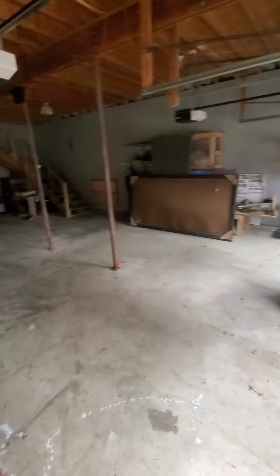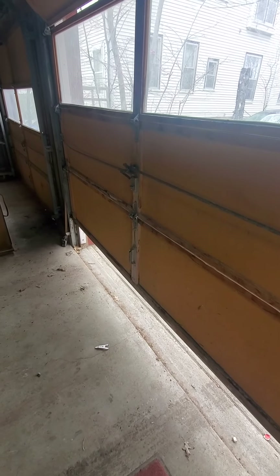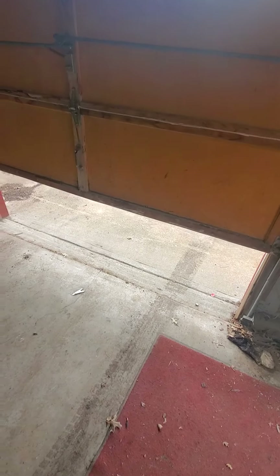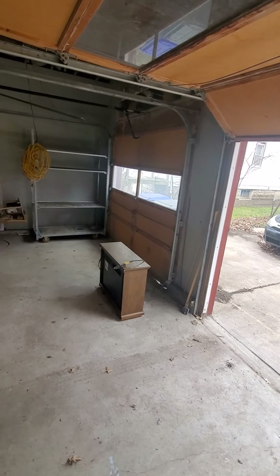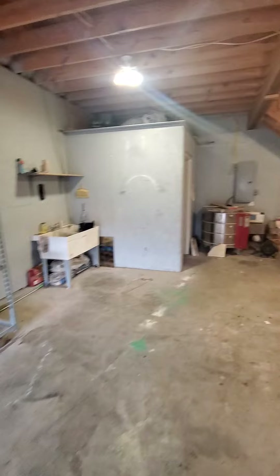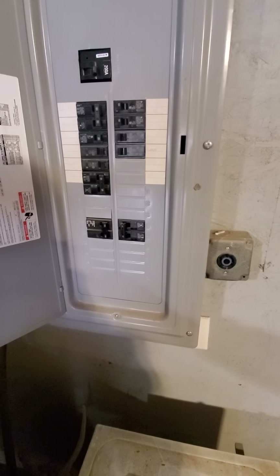I see the dead bolt — so the handle doesn't actually work. Okay, so quite a bit of useful space. Half bath. It's a Siemens panel — that's good. Tons of space. So this is just for the garage; inside will have to have its own panel.